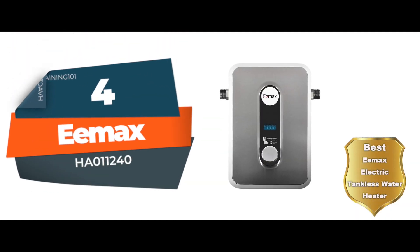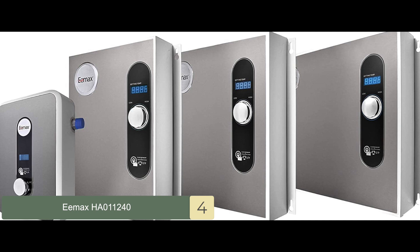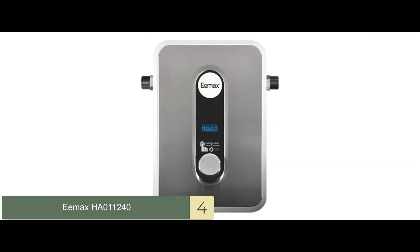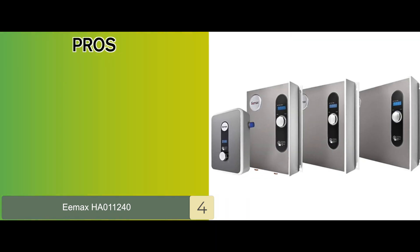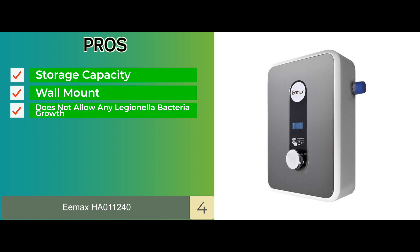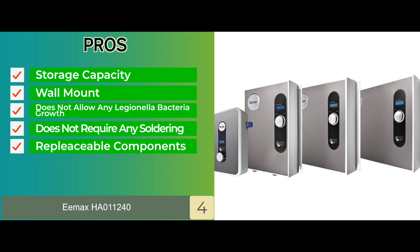Next we have the best Emax electric tankless water heater — the Emax HA011240. In this modern world, people are getting more and more aware of growing health concerns, and most people shift from traditional to electrical tanks because they offer better safety. This model eliminates any bacterial growth and keeps the inside of the machine secure and safe for usage. Its pros are: there's no need for any additional storage capacity, the unit can be mounted directly on the wall, it does not allow any Legionella bacteria growth, it does not require any soldering during installation, and all components are replaceable in case of breakage.